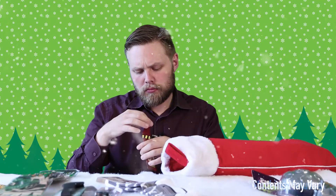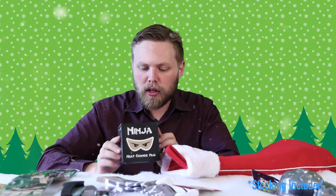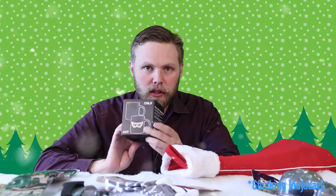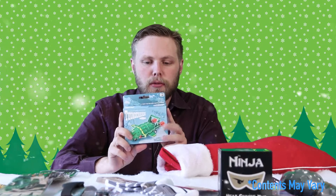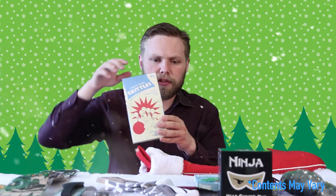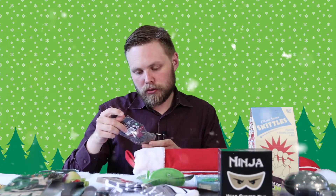Some rattlesnake eggs, a ninja heat change mug — pour water in it and a ninja face appears on your mug — a Thunderbird 2 slot-together model, a mini bowling game or skittles, a desktop crazy golf game, and a Star Wars keychain with a stormtrooper on that one.